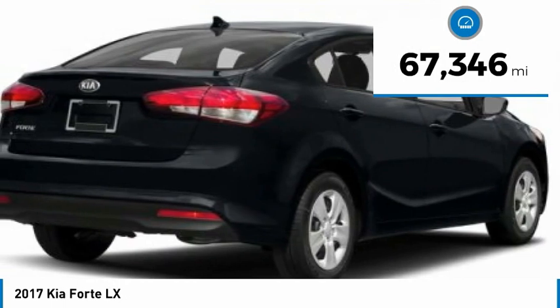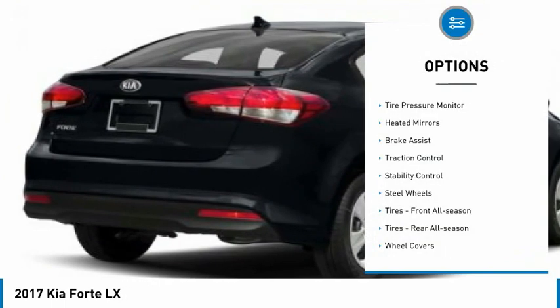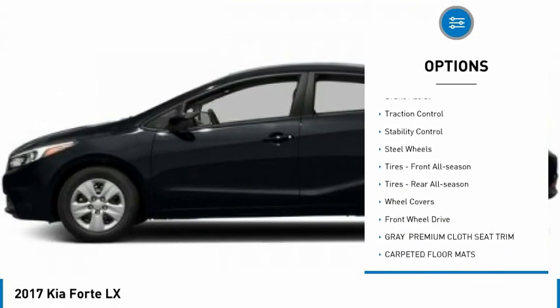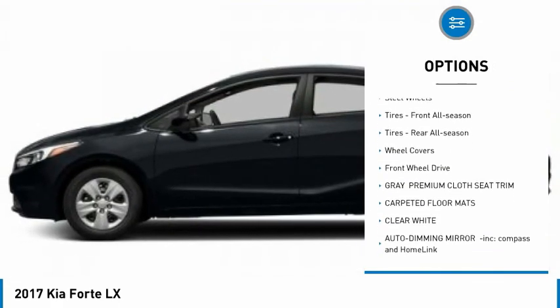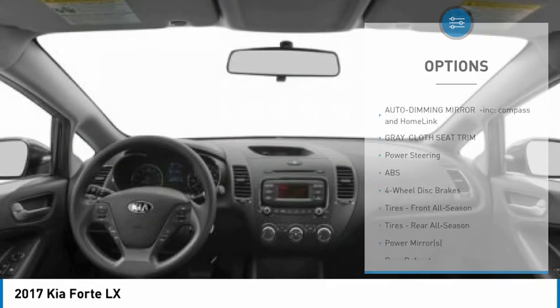This vehicle has less than 70,000 miles. Here are some of this vehicle's great options: tire pressure monitor, heated mirrors, brake assist, traction control, stability control, steel wheels, and front all-season tires.